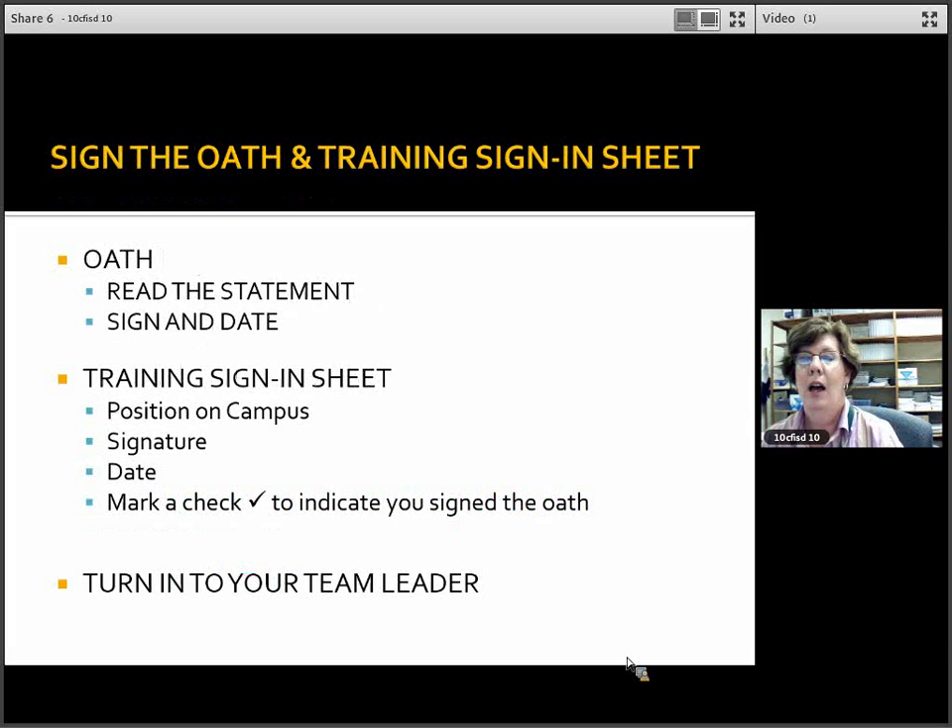At this time your team leader should have the oaths, and you're simply going to sign and date the oath and turn that back in to the team leader. You probably have some yellow stickies and flags ready to go — you're going to want to flag some pages. Please sign the training sign-in sheet with your position on campus, your signature, the date of your training, and mark a check to indicate you signed your oath. Turn that in to your team leader.